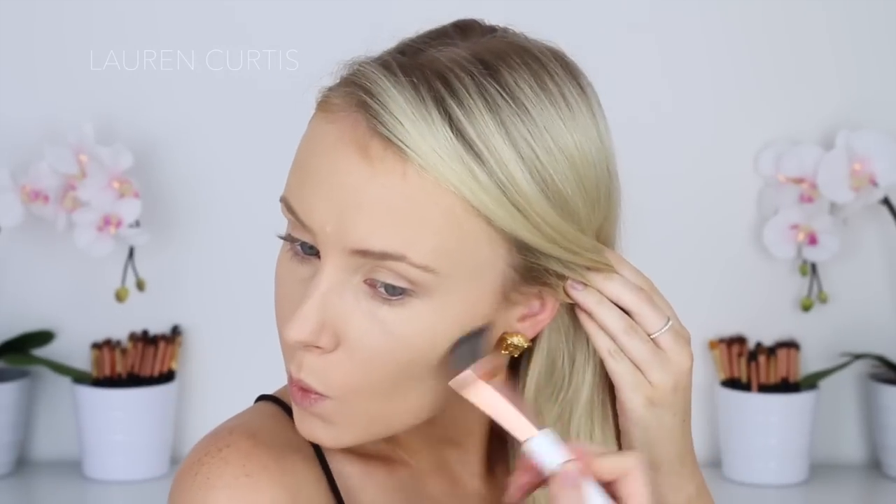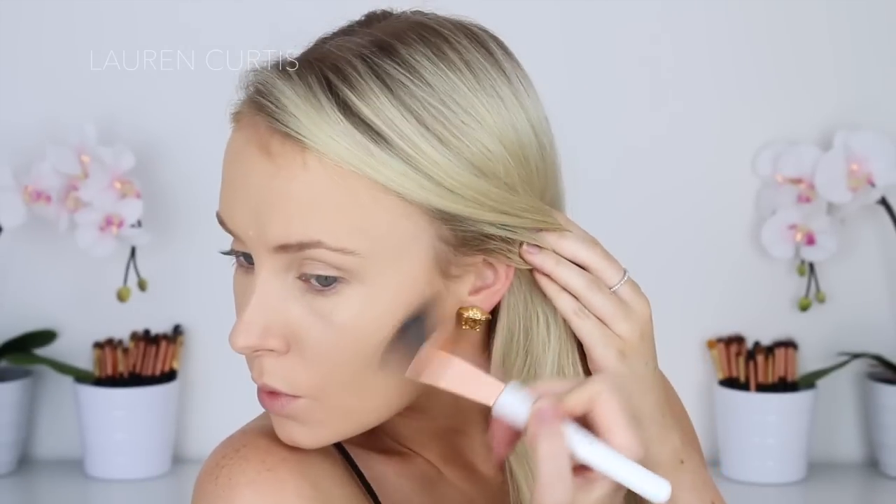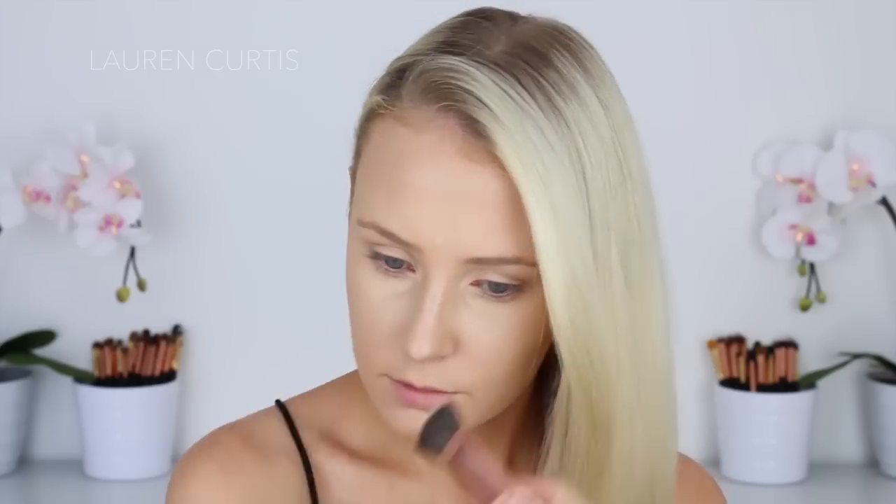I also tried to contour my nose, but I feel like that was kind of unnecessary because I already had quite a narrow bridge, so it just looked a little bit weird. And then I contoured my forehead and temples just to minimise the size of the forehead, and that worked out really well. I'm just blending it out with a slightly fluffier brush and then pointlessly contouring my nose.